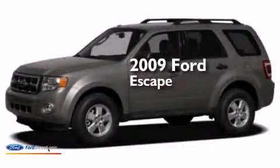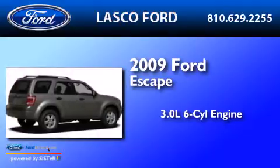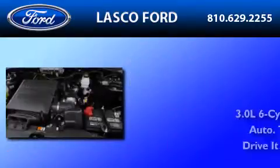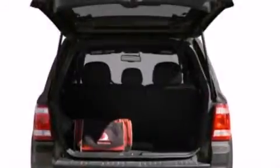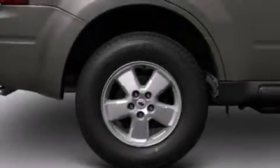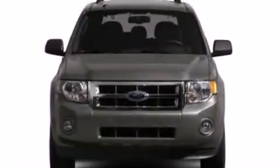This is a 2009 Ford Escape. It has a 3.0-liter six-cylinder engine and an automatic transmission. Its top features include 100% commercial-free Sirius satellite radio, a multi-link rear suspension, aluminum wheels, and traction control and stability control systems.